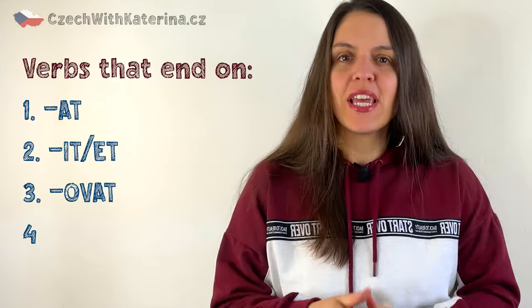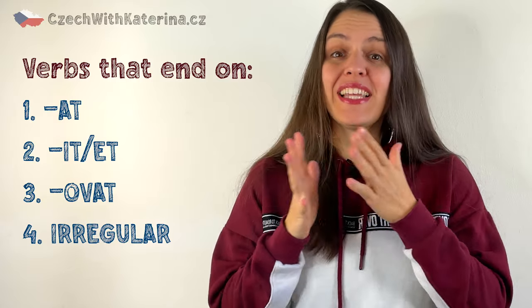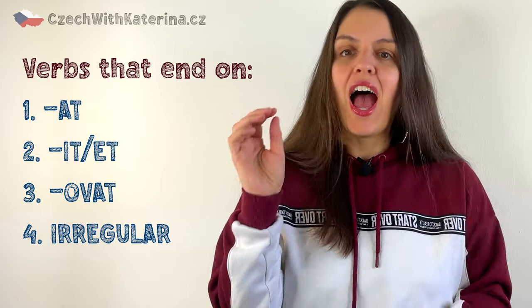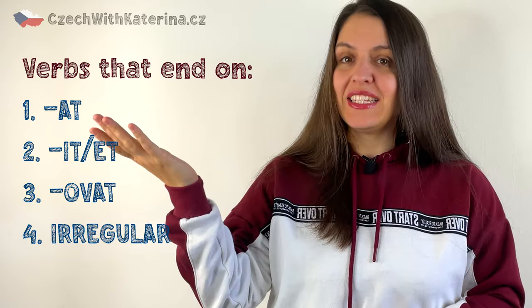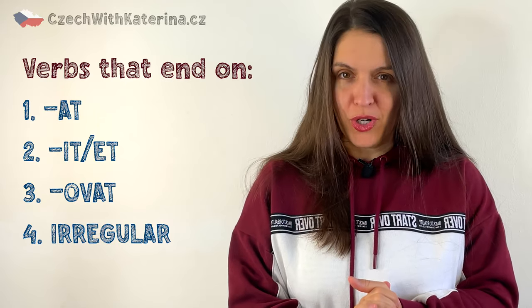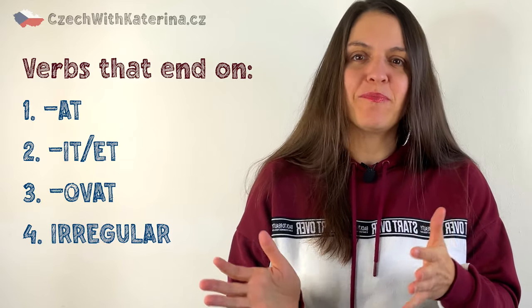Maybe you've already seen the four types of Czech verbs. Every Czech verb has an ending, and according to this ending, you can allocate it to one of these four groups: -at, -it, -ět, -ovat, or irregular verbs, which are just weird exceptions that need to be memorized.